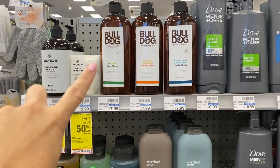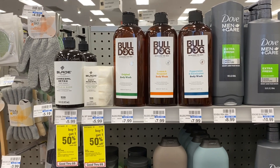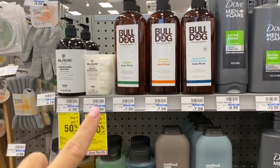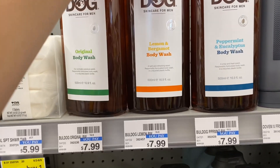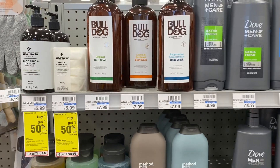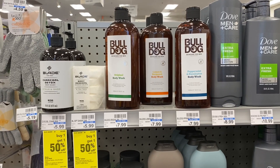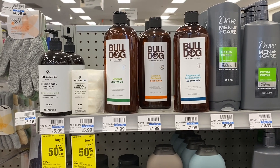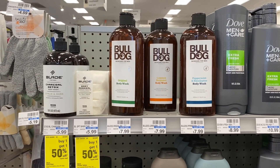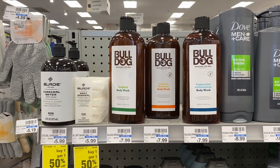Now I'm going to try out some Bulldog Men products. There's no deal or sale on these, but I'm going to grab one. It is $7.99, and I have two $3 off Bulldog Body Wash CRTs and a $2 off $8 Body Wash CRT. $7.99 is close enough to $8 where it will come off — this store follows the 98% rule — so that is going to zero out and make this completely free.